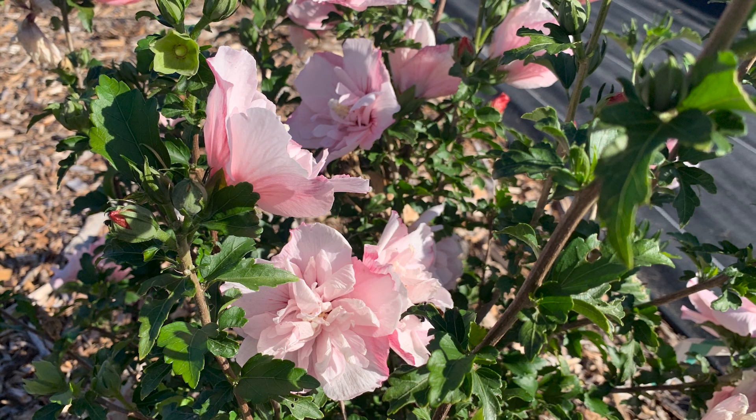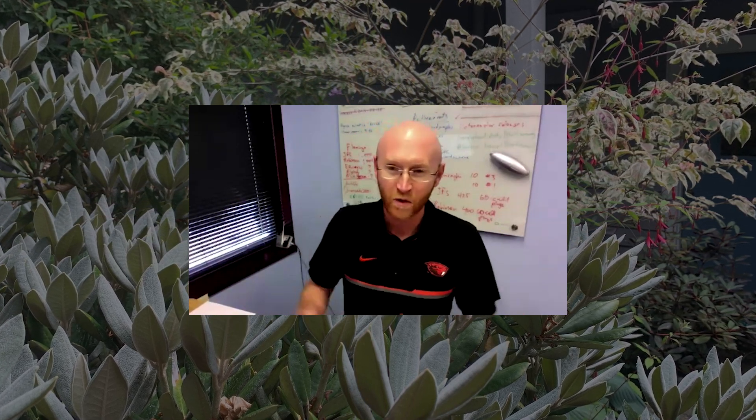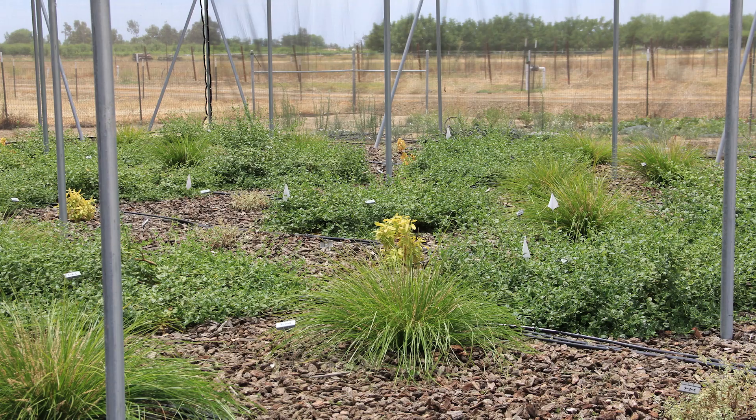Ryan's group — working with Althea, a hibiscus syriacus — was doing ploidy manipulation. One of his grad students noticed that the stomata count on the bottom was fewer. That's why this collaboration is so great. We're putting quantitative values to things we think are happening: we think that increasing ploidy will increase drought stress tolerance to some degree — which we're already doing to breed for reduced fertility in these plants. This is actually giving credence to that idea. There's been a pendulum shift back toward understanding fundamental mechanisms of what's going on inside the plant.